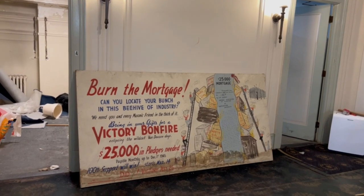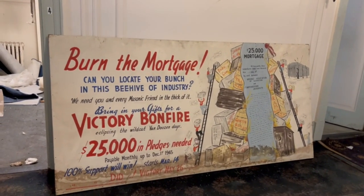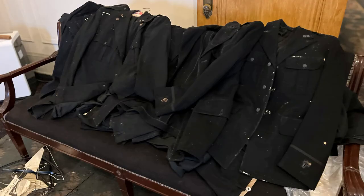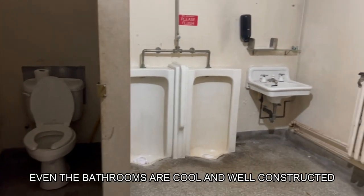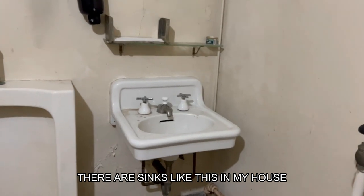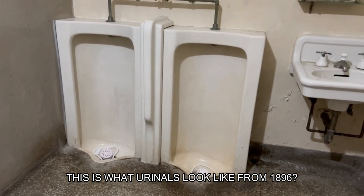This may be my favorite thing. It's not for sale, but how cool is that? Even the bathrooms are cool and well-constructed. I'd love sinks like this in my house. This is what urinals look like from 1896.